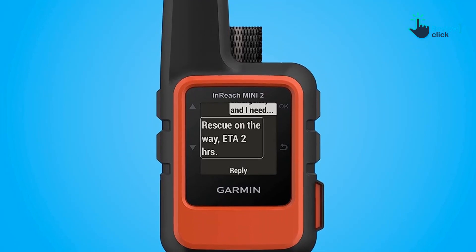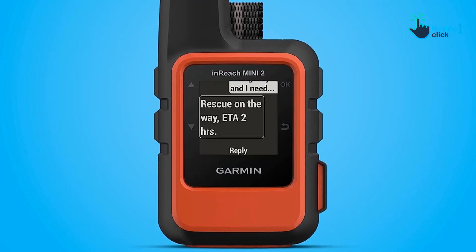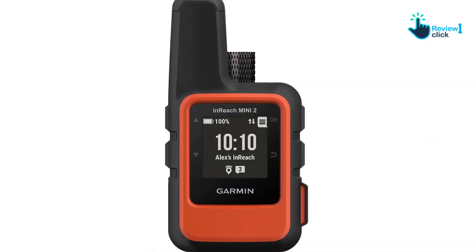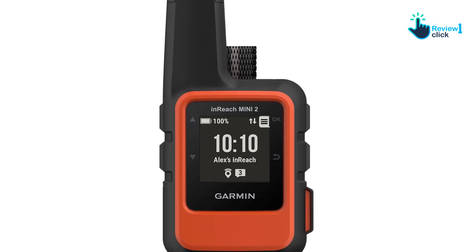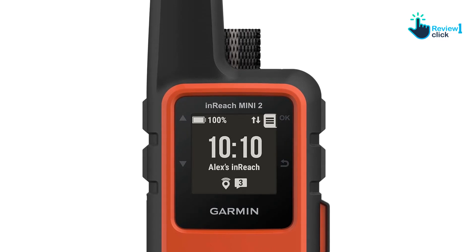Its small size comes with a few caveats. Preset messages like 'I'm okay' or 'stopping for the night,' or custom preset messages composed on a computer and synced to your device, are easy to send. Anything beyond that requires syncing the Mini 2 to your phone in the field or using the virtual keyboard.